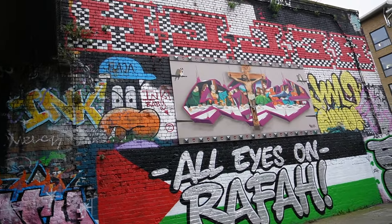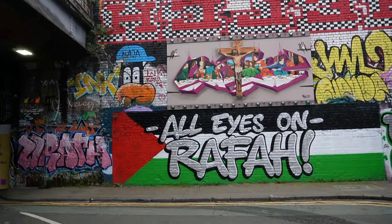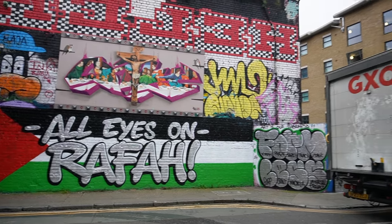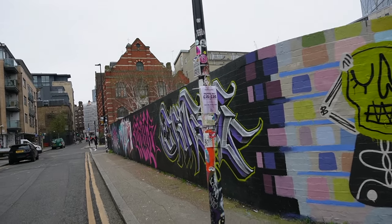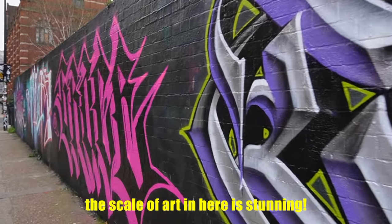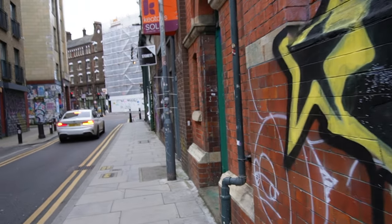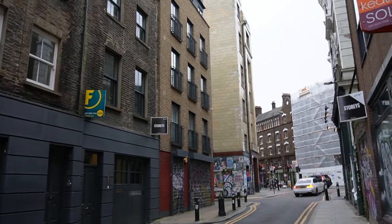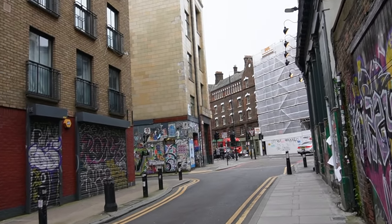This is a cool rendition of the Last Supper. All around here, we can see a bunch of older brick that's been restored in the Victorian architecture format.